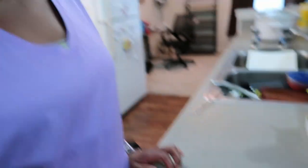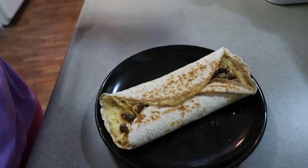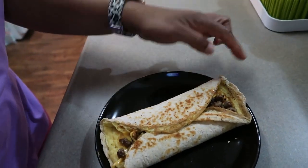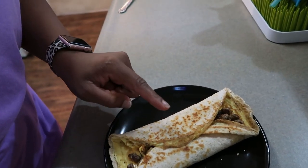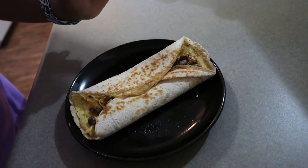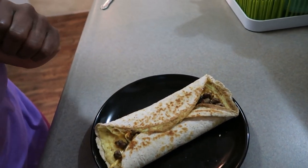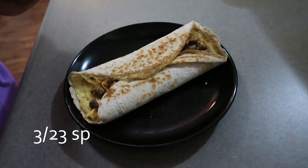I think I had my stove up a little too high — the eggs cooked a little too hard for me, but it looks alright. So it's just like a little wrap. The tortilla is one smart point, the eggs are zero, the cheese is one smart point, and the sausage for a quarter cup is one point. So this is a three-point breakfast.